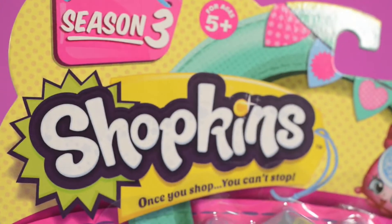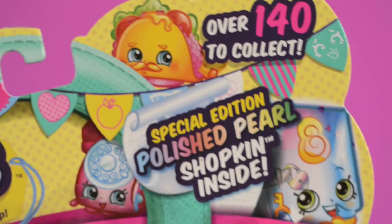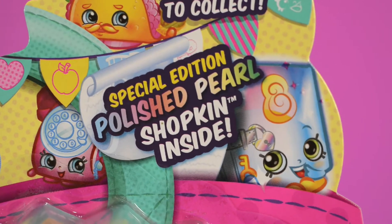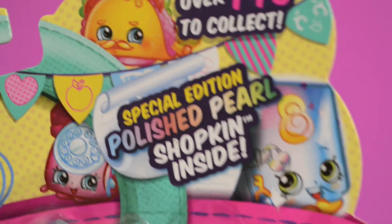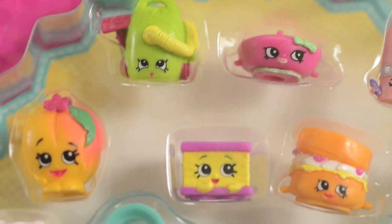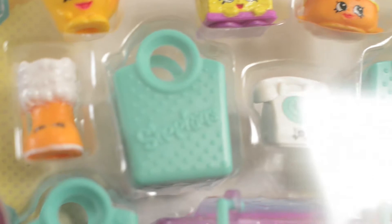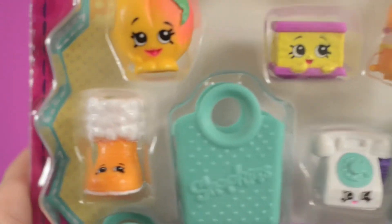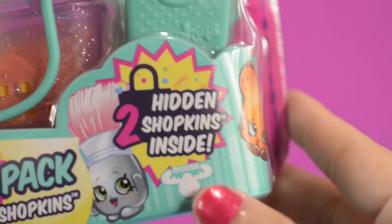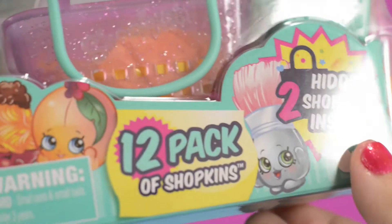Season 3! Once you shop, you can't stop. And there are over 140 Shopkins to collect! Season 3 has a special edition polished pearl Shopkin. So let's take a look at our Shopkins we have today. They are so cute! I can't wait to take them out! And there are two hidden Shopkins inside — we have two blind bags in that basket. Hope we get a good one!